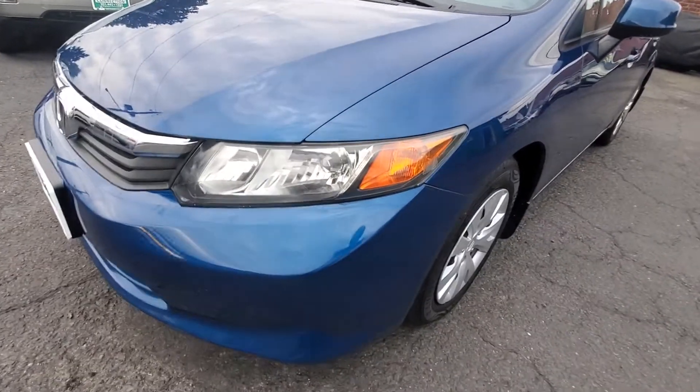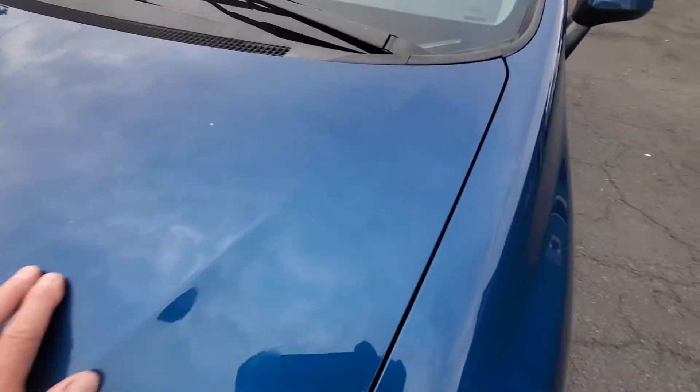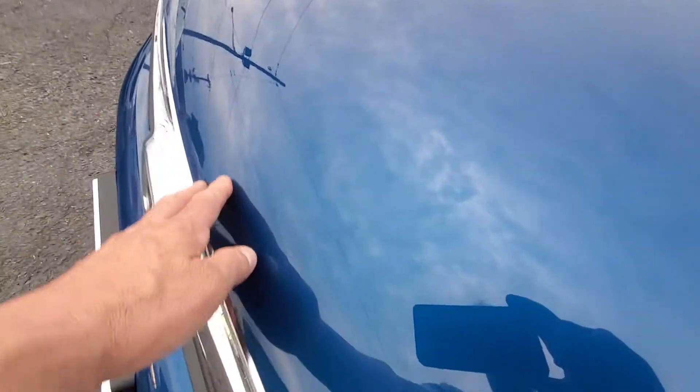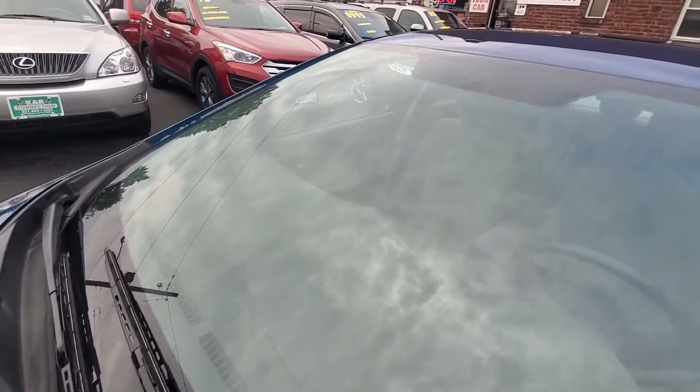Same thing with the driver side — driver side headlight, hood is in very good shape, no chips, no rock chips, very good condition. So is your windshield — no chips of any kind.